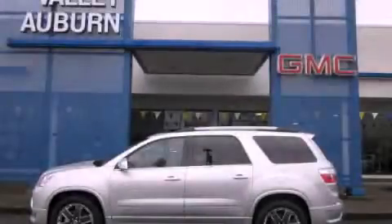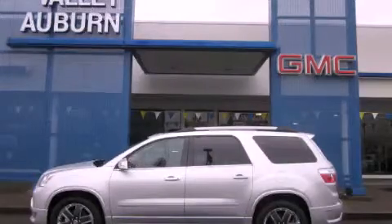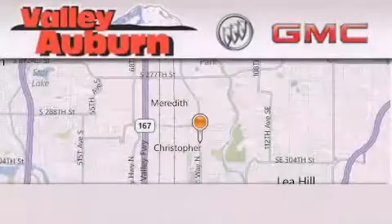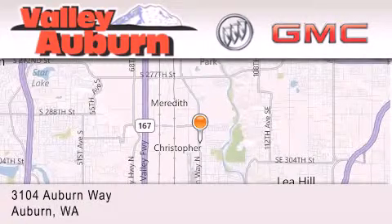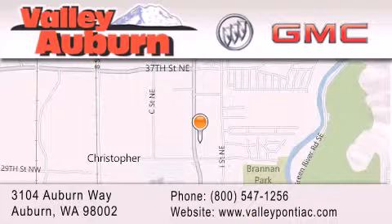This vehicle won't last long at this price. Call and arrange a test drive now. Valley Buick GMC is located at 3104 Auburn Way in Auburn. Our goal is to exceed all of your expectations to ensure that you'll return for future visits.